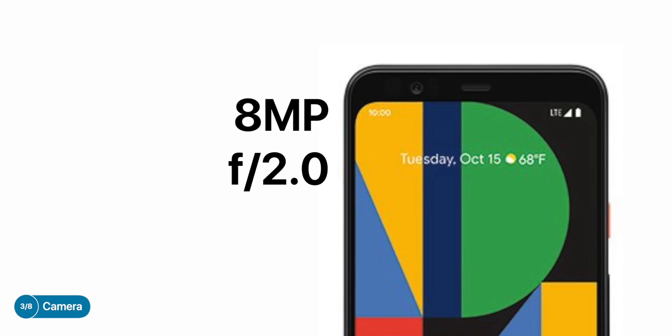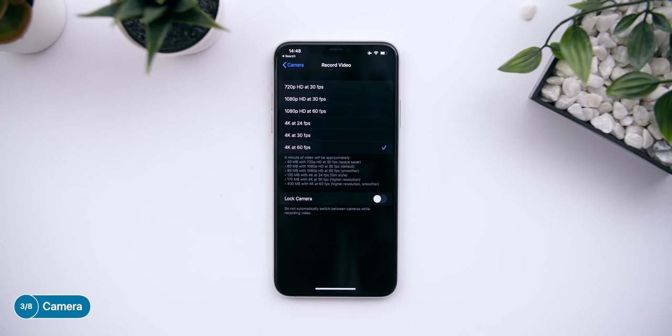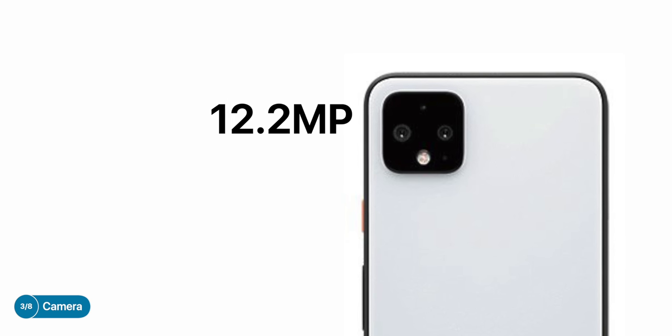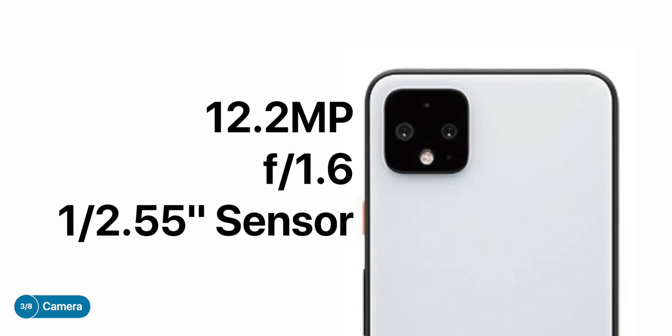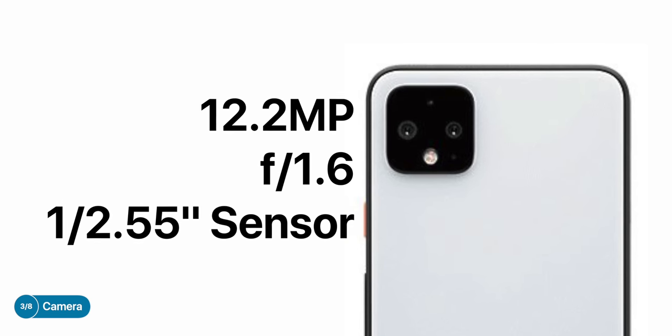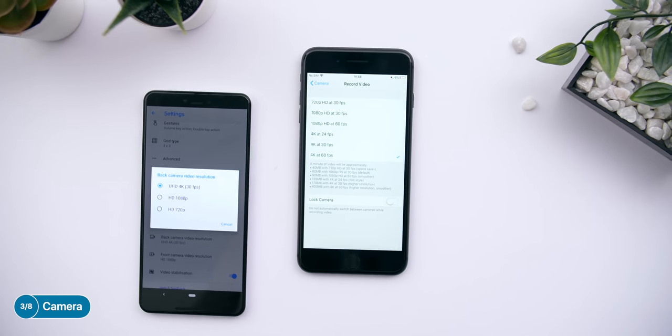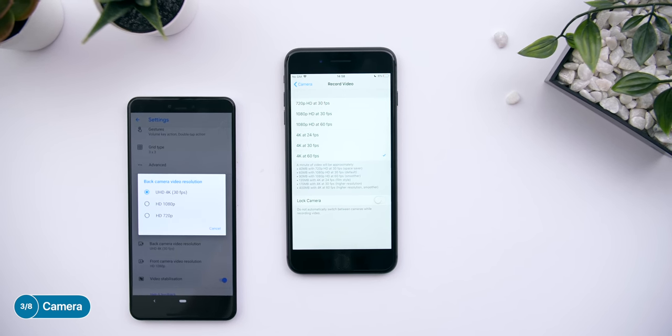In terms of camera specs, the selfie camera is reported to be an 8MP sensor with f/2.0 aperture and 1080p video recording at 30 frames per second. I do believe this will be upgraded in some way, because 1080p 30 is a huge downgrade from the 4K60 we have on the iPhone 11s — that's a massive difference. The back-facing camera is reported to be a 12.2 megapixel sensor with an f/1.6 aperture, with the same 1/2.55-inch sensor as the Pixel 3. However, with that f/1.6 aperture compared to the f/1.8 on the Pixel 3, more light will enter the sensor, meaning better low-light photography.